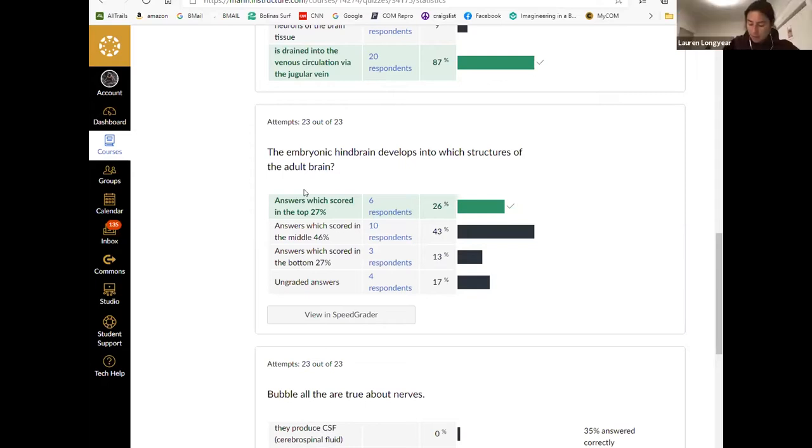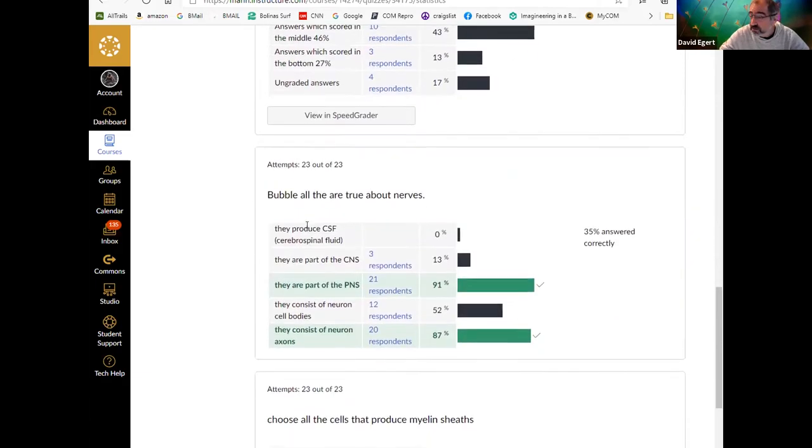Is the cerebellum part of the brainstem? It's more like attached to the back of the brainstem. When I think of the brainstem, I think of the medulla, pons, and midbrain. Terminology conventions can vary depending on who you're talking to — at some level these are terms people define, and they can mean different things in different groups or change over time.